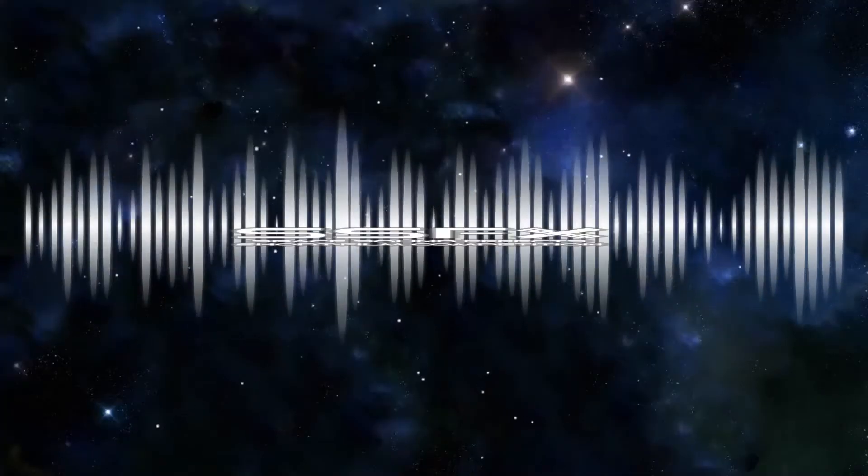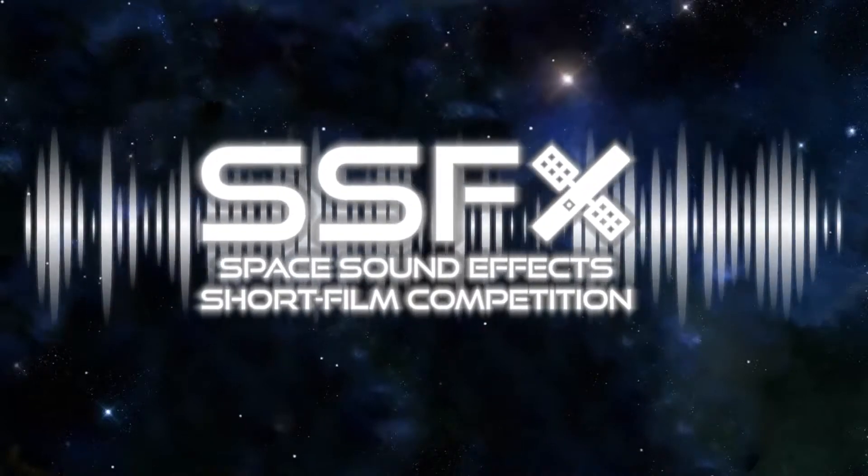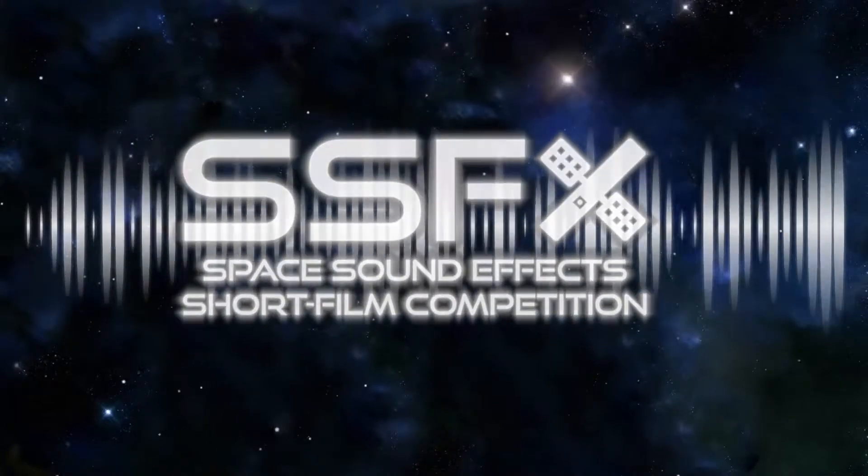If you've been following this SSFX, or space sound effects series about ultra-low frequency sounds present in space around the Earth, you might have wondered: so what? Who cares? It's a valid question, but there's a damn good answer to it.